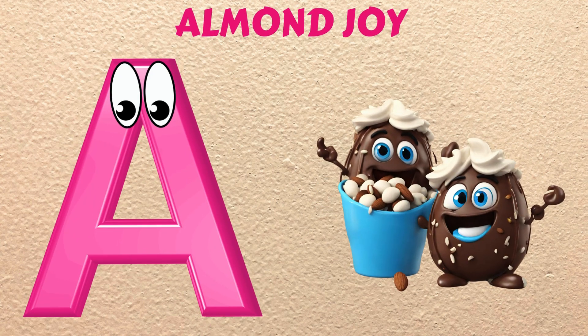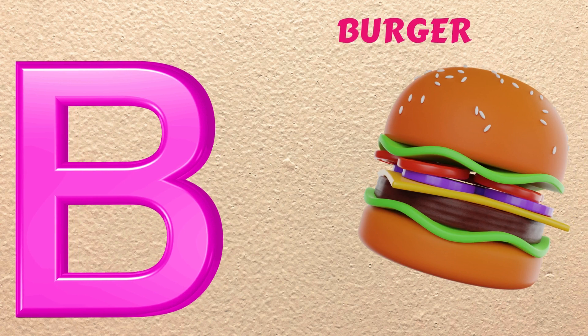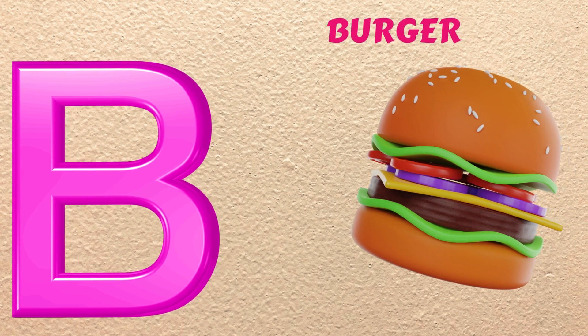A is for Almond Joy, ah, ah, Almond Joy. B is for Burger, buh, buh, Burger.